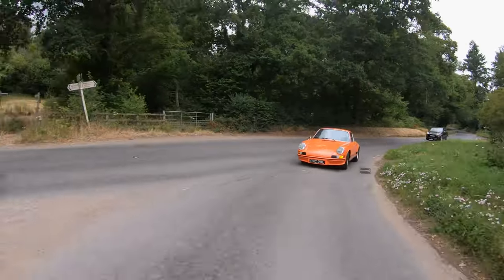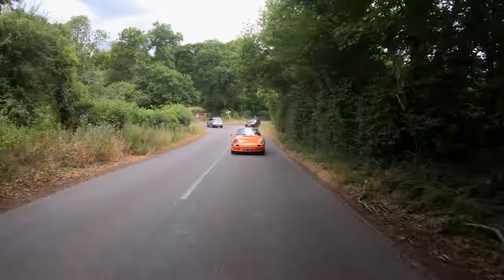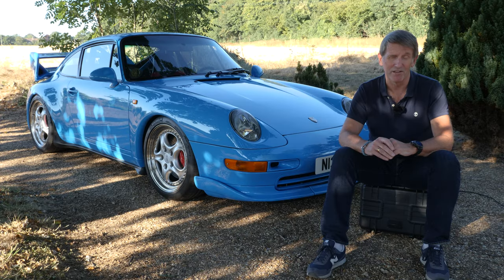We'll look at the individual cars in a moment, but let's stick with the Modern Classics film format. These films aren't about me pitching myself as an expert and doing car reviews. I like to bring on board people who really know what they're talking about. For this movie I've interviewed two of the most knowledgeable 911 guys in the UK, both of whom will be very well known to a large part of the UK Porsche community.